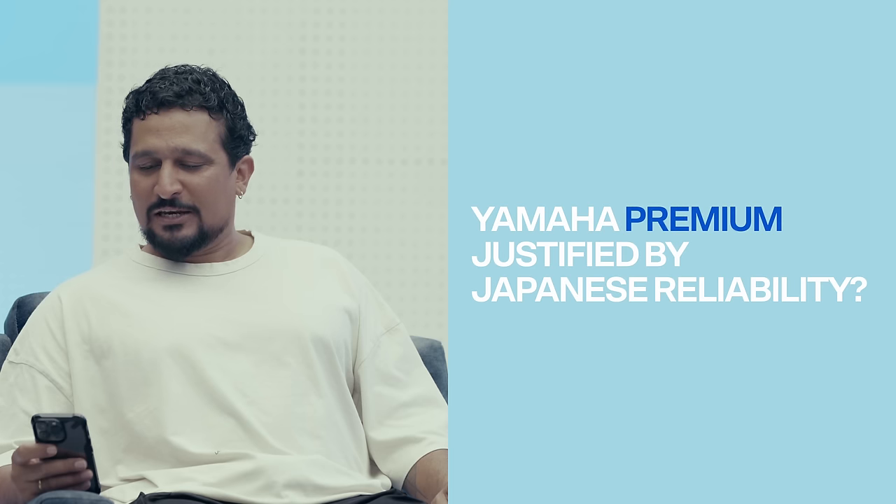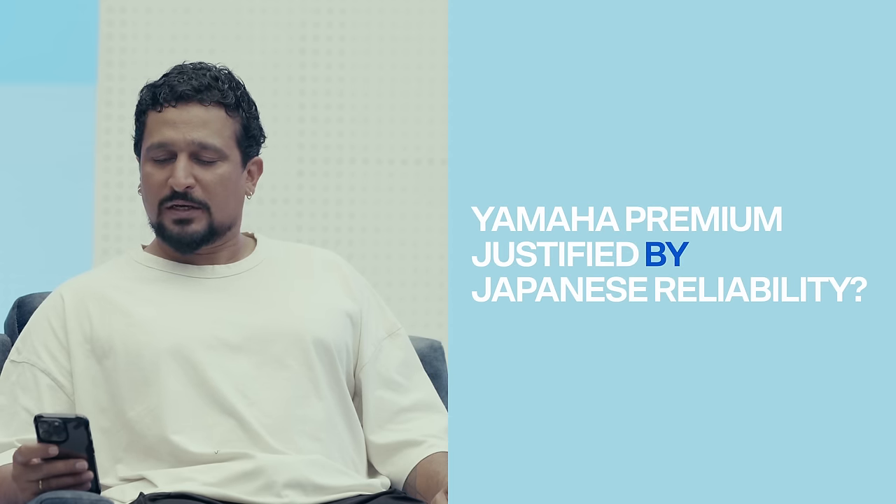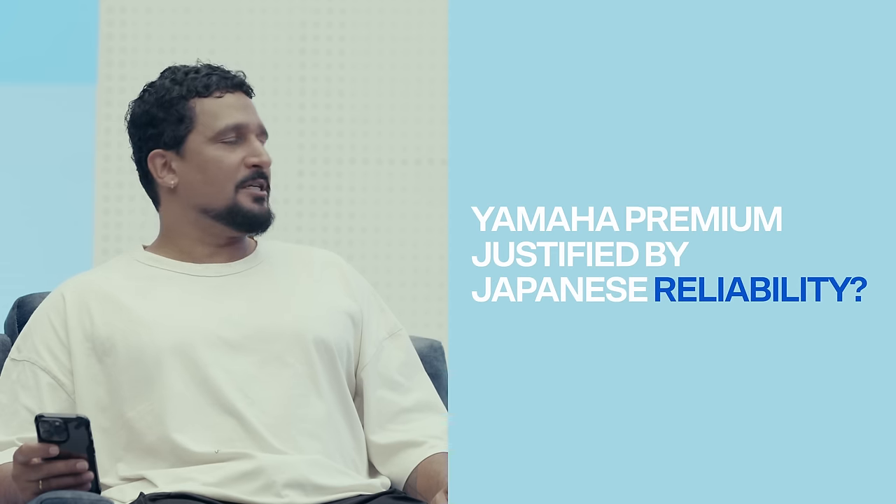Vardhan Rati asks: Yamaha charges an initial premium that eventually sets off with longevity and quality — is it the same case here? These are reliable motorcycles so you can make a case, but I don't think this price justifies the premium. If the R3 was 30-40 thousand more than the RC390 I'd say sure, pay extra for nothing going wrong. The R3's 321cc parallel twin has a global reputation for being bulletproof. But at ₹3.2 lakh to ₹4.7 lakh — no.